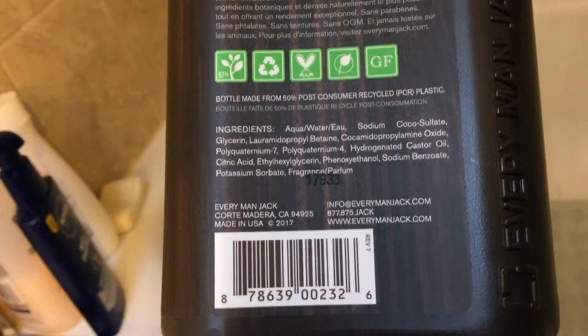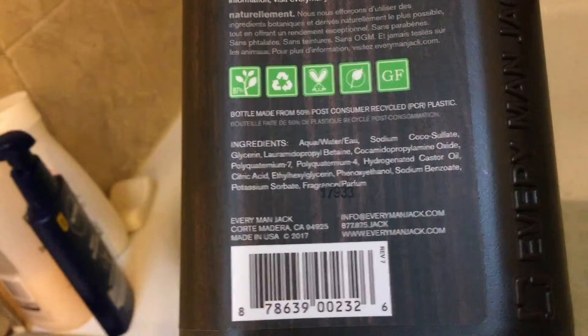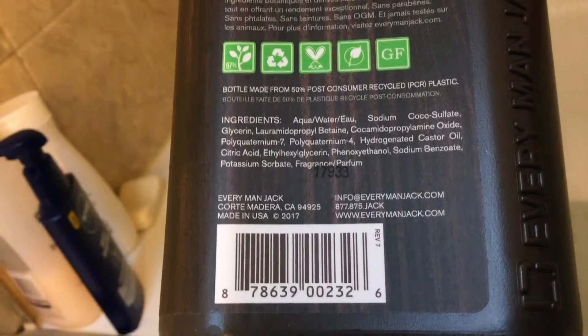Every Man Jack is distributed in Marin County, California 94925, made in the USA. Their email is info@everymanjack.com, their phone number is 877-875-JACK, and their website is www.everymanjack.com.